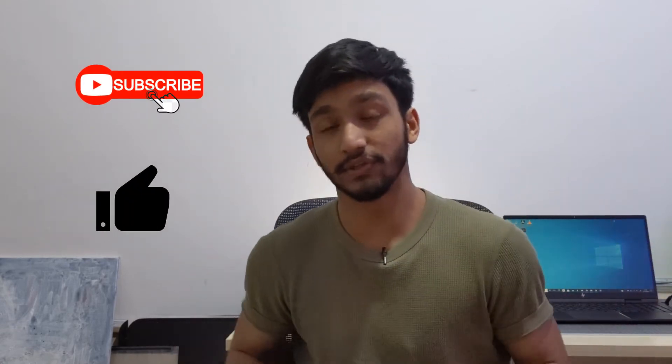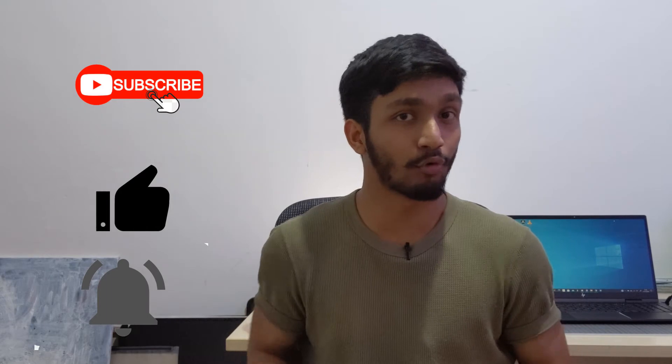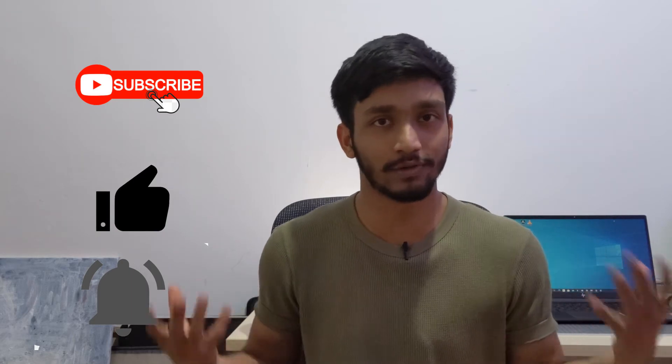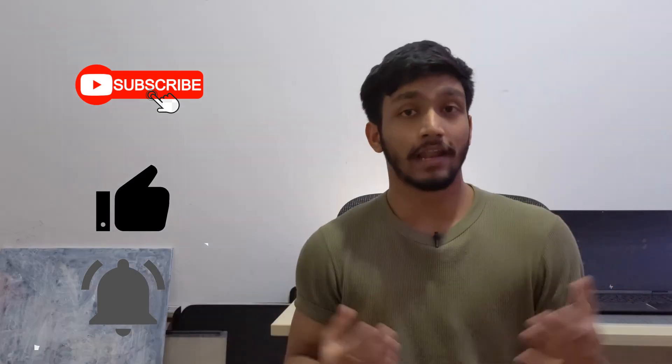Before starting, if you haven't already make sure to subscribe, like this video, and click the notification bell. As a new YouTuber I'm trying to grow my channel, and if you have an interest in architecture and overall design courses you can follow my journey to become an architect.